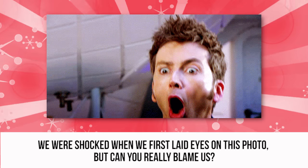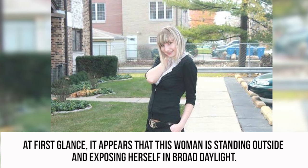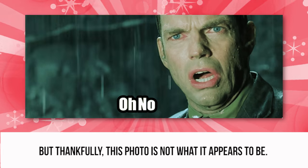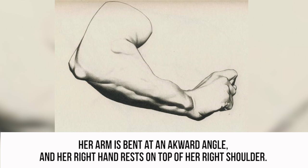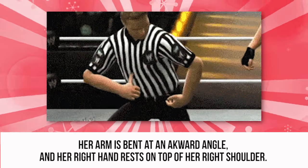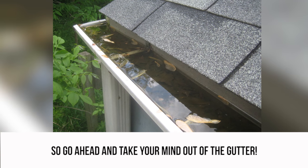Exposed? We were shocked when we first laid eyes on this photo, but can you really blame us? At first glance, it appears that this woman is standing outside and exposing herself in broad daylight. But thankfully, this photo is not what it appears to be. The woman is completely covered up in a modest cardigan and a white blouse. Her arm is bent at an awkward angle and her right hand rests on top of her right shoulder. That's actually her pointy elbow that you're looking at, not her breast. So go ahead and take your mind out of the gutter.